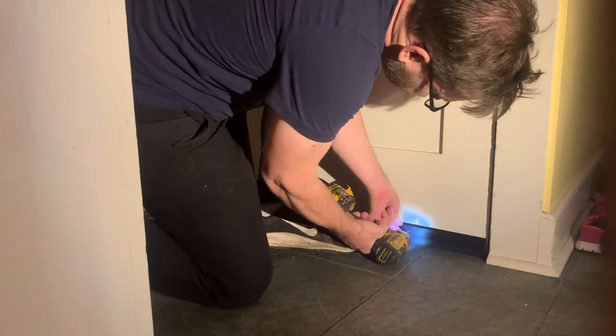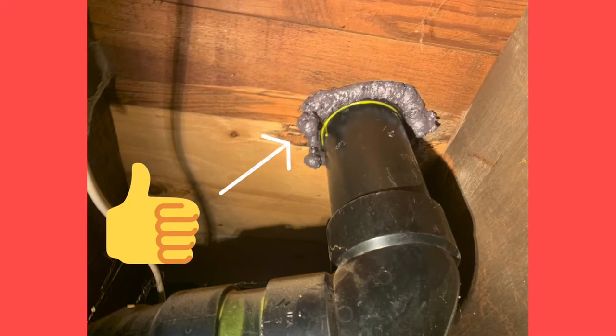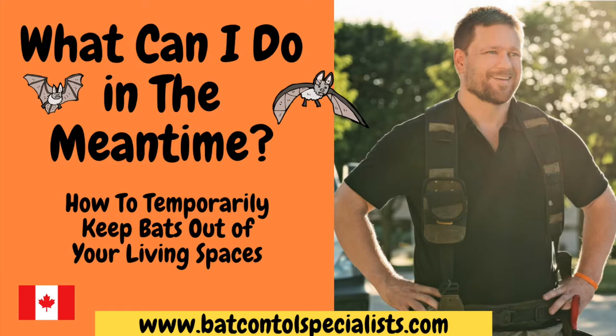If you cannot afford bat-proofing, there are steps you can take to limit the number of bats showing up in your living spaces and bedrooms. That subject is covered in my video, "What to do in the meantime." I will link to that at the end of this video.